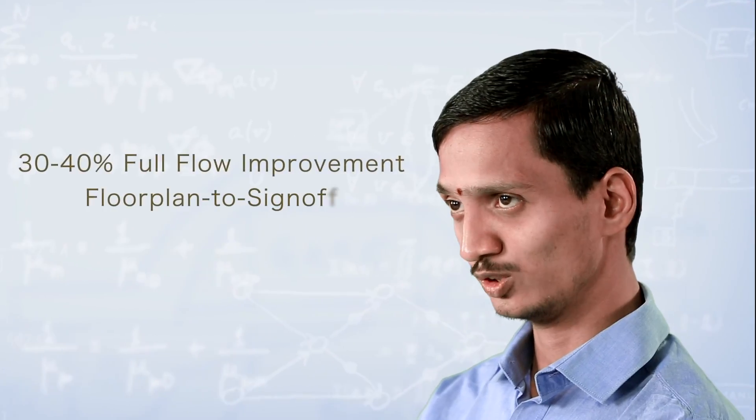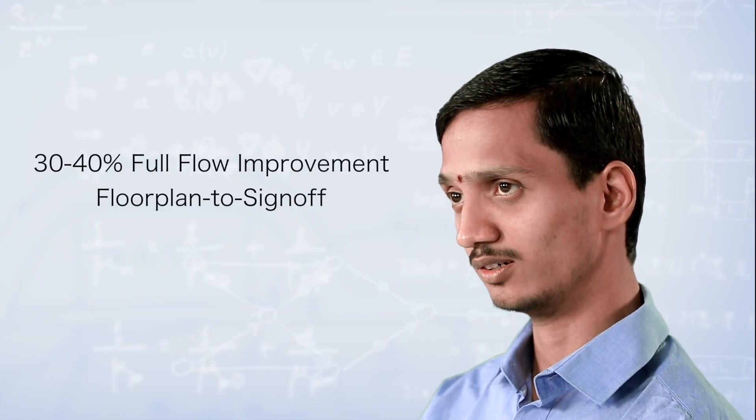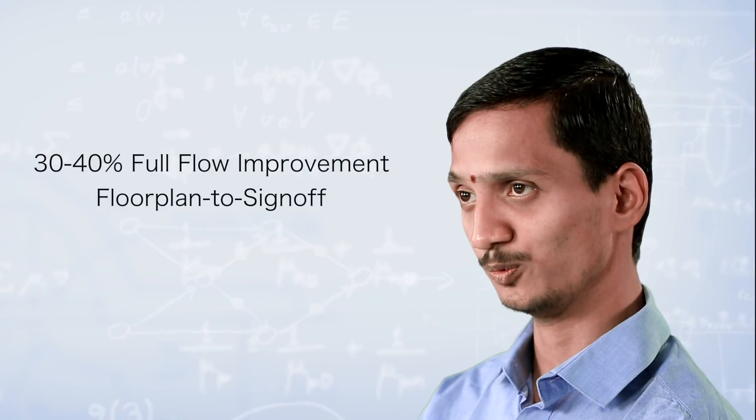Overall, from a runtime point of view, we are getting almost 30 to 40 percent benefit. It took almost three to four days to complete the full design flow from floor plan to sign-off stage, up to and including the Tempus flow.